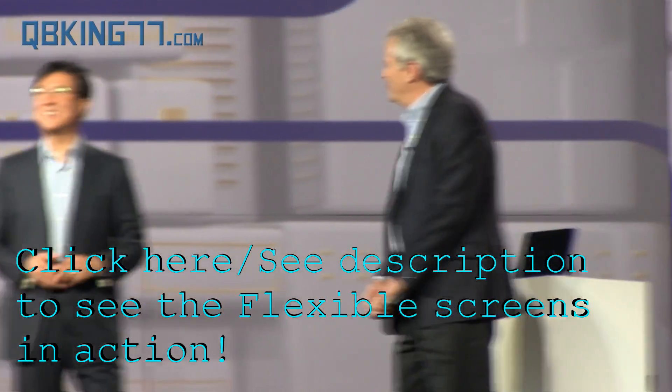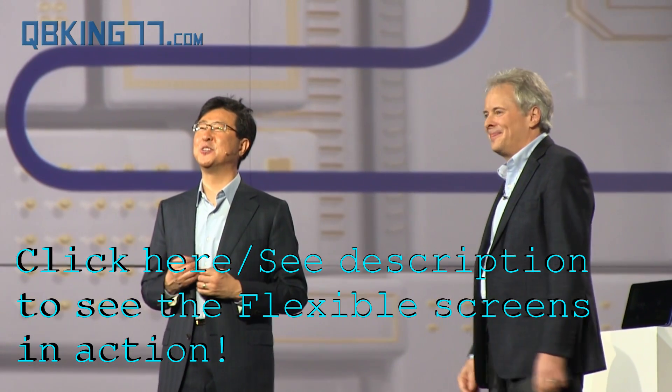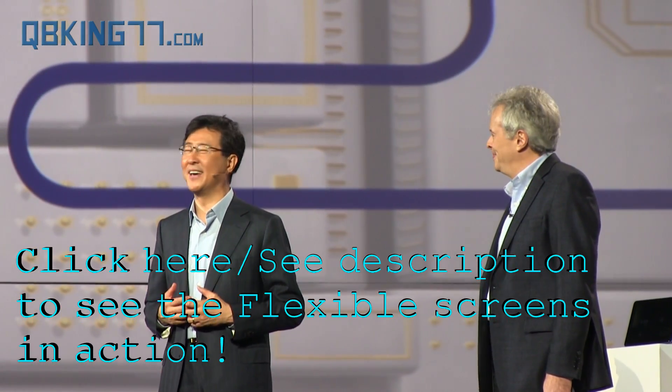Devices with bended, foldable, and rollable screens. That's very exciting, Brian. Now, let's take a look at how this new display feature might play out.